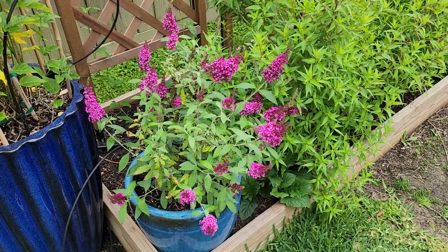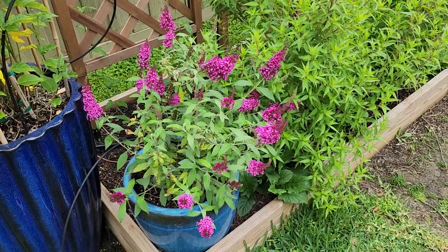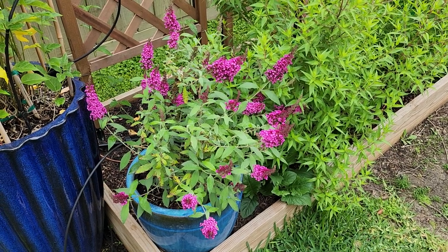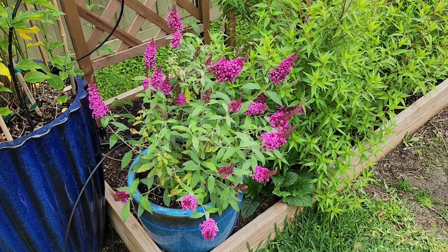Good morning everyone and welcome again to our backyard. Today I wanted to take you through the butterfly bushes that we have in the yard — they're starting to bloom pretty nicely.